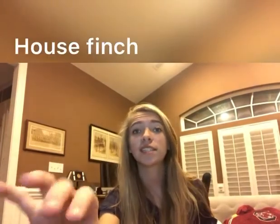I have chosen the house finch and the blue jay. So I really hope y'all enjoy this video and we're going to start with the house finch first.